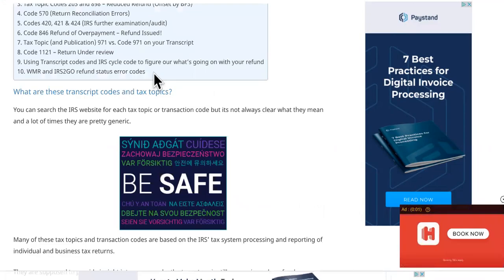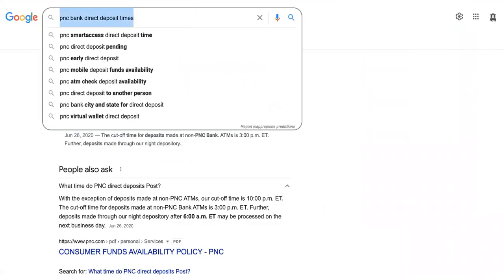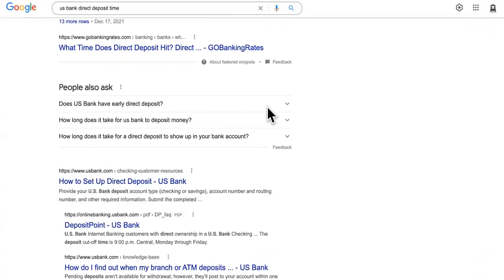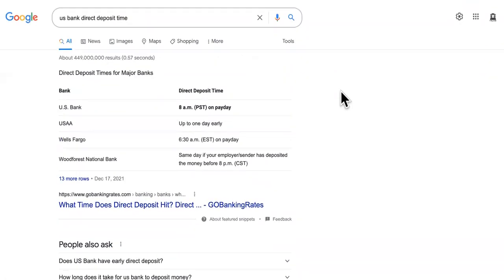The other thing you want to wait for is the bank direct deposit times. Every bank is different. Some of them have immediate deposits coming in, and then others it might be at 8 a.m., 12 midnight, noon, sometimes lunchtime or whatever. So you just need to Google the time or call your bank and see what time they have the deposits.